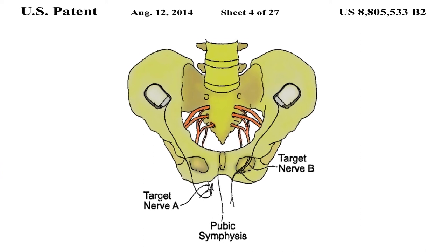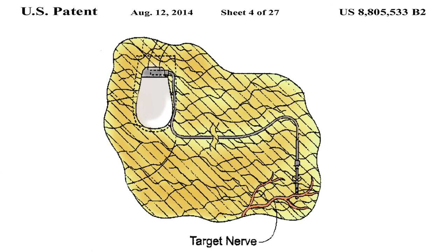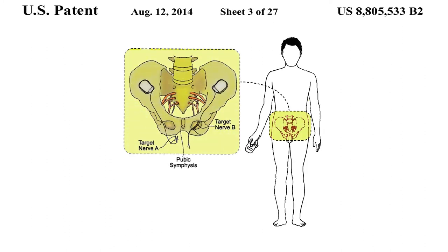This patent teaches an alternative approach which uses neuromodulation stimulation to treat erectile dysfunction. The stimulation system uses electrical stimulation of a target nerve A and a target nerve B using electrodes implanted in tissue near the target nerves. When required, the user activates a pulse generator which conveys electrical stimulation to the electrodes to stimulate the target nerves.